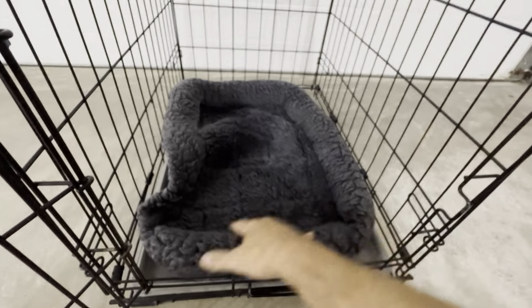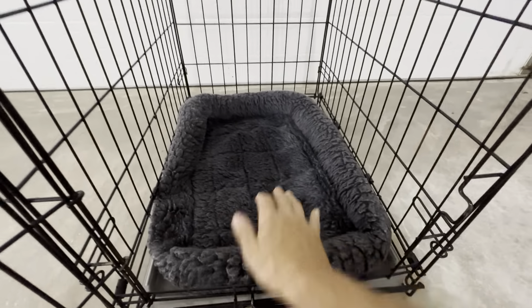They fold up nicely. You can see they come in and out no problems at all. See it's very easy to put it in here. There's a lot of flexibility in it but yet still a lot of padding.